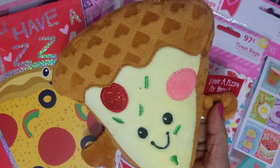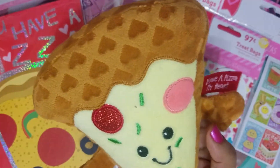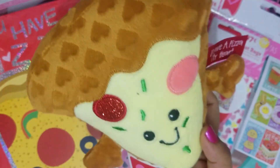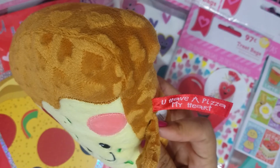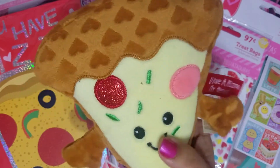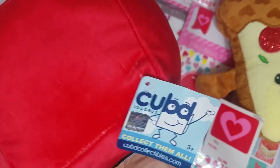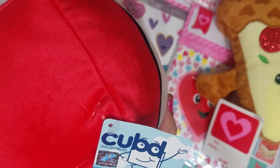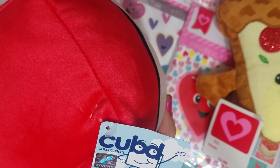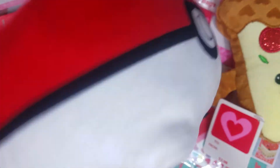I've seen people hauling the different characters — I just thought this one he would like the best. It's like a pizza, I think, and it says 'You have a pizza my heart.' I just thought that was really cute — they're $2.98, so I got that for his Valentine's bag. I also picked him up this one — it's called Cub Cubby, I think — it's a collectible, it's a Pokeball obviously, like a square shape, really soft, really nice plush. I just thought he would like that.